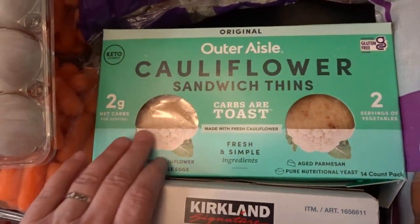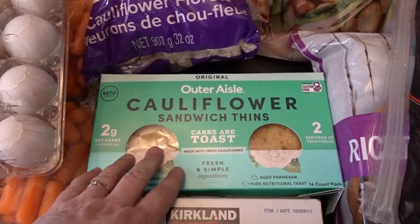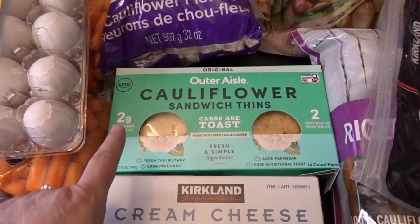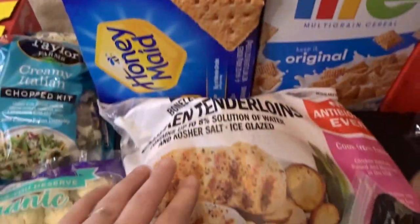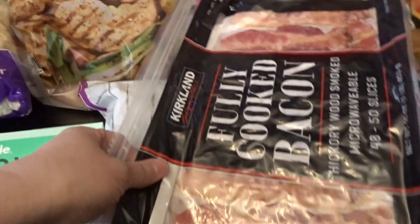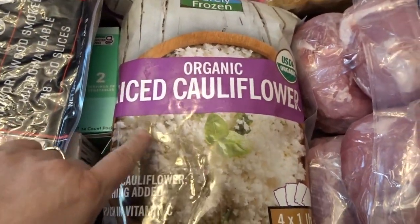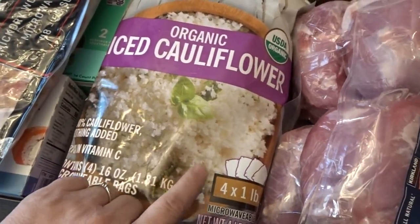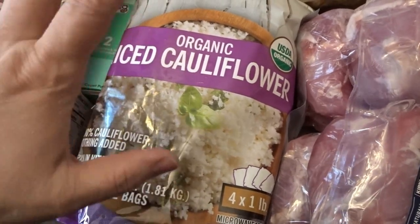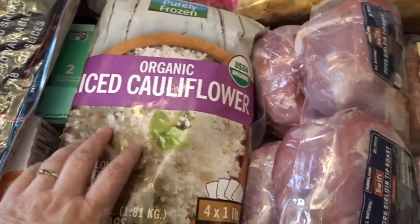I thought I would try this out — it was really interesting: a cauliflower sandwich thin, a 14-count pack. I'm very excited to try that; it only has two grams of carbs. I also picked up some cream cheese and butter, a big bag of their chicken tenderloins, some of their fully cooked bacon, and a big bag of their organic riced cauliflower. I've been going through the riced cauliflower quite a bit.